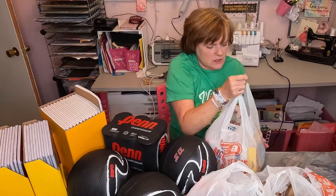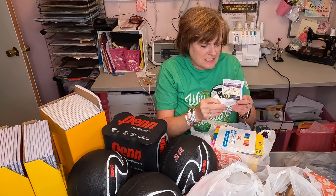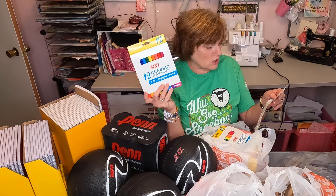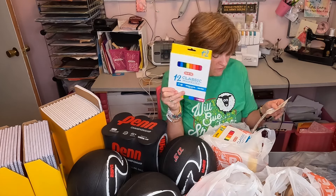I also got some markers. Thin Classic markers were $0.67 for 12 markers.